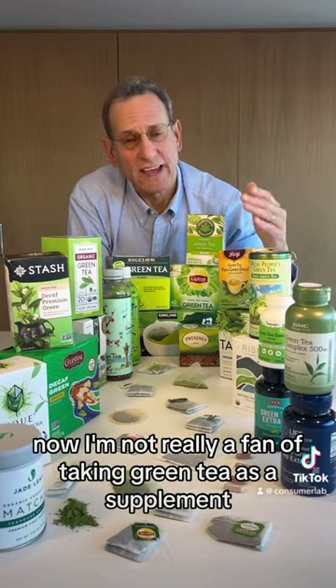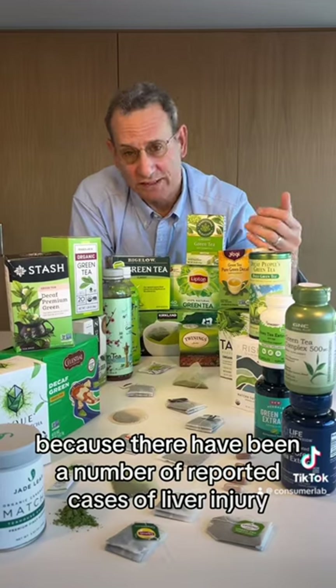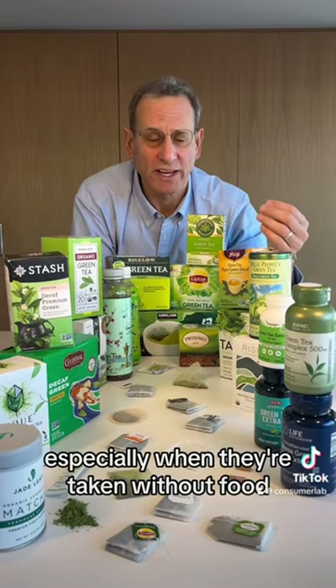I'm not really a fan of taking green tea as a supplement because there have been a number of reported cases of liver injury with those types of supplements, especially when they're taken without food.